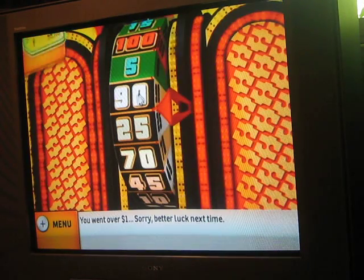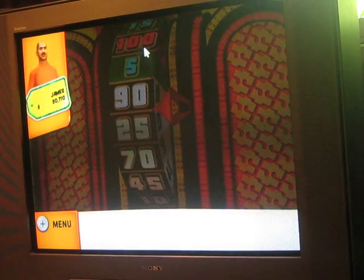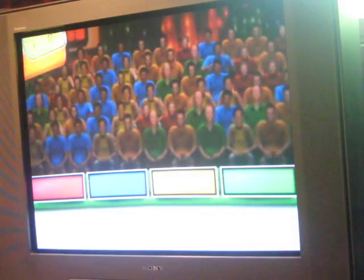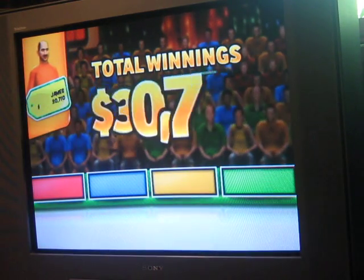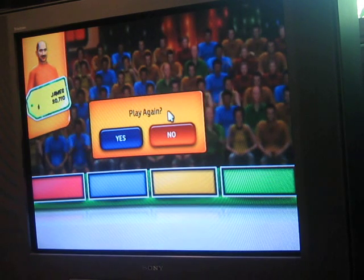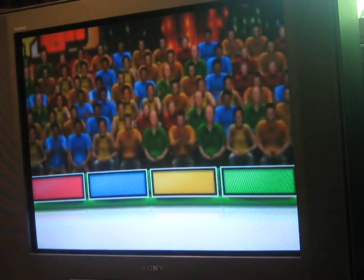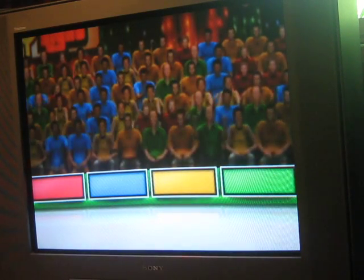Well, once again I didn't go to the Showcase, but I did win $30,710, so that's not too bad at all. Looks like I'll have game 6 for you all soon. My next video — I'm not sure what it will be yet, but I'll see you all in my next video. I hope you all have a good one! See you next time!